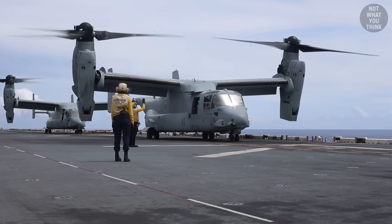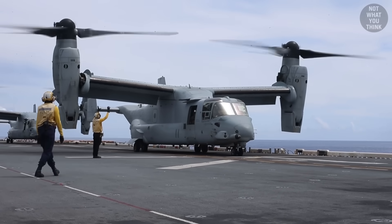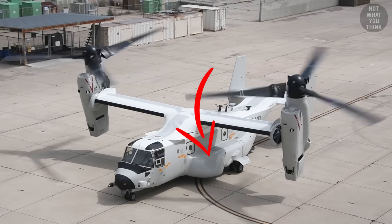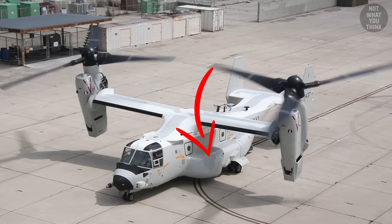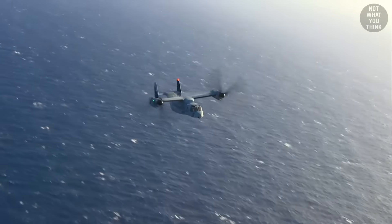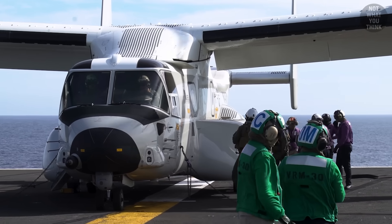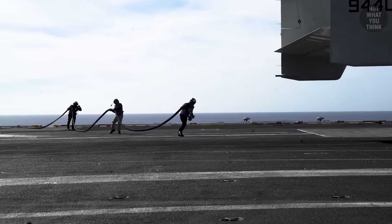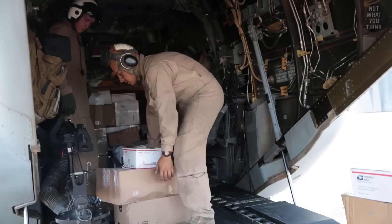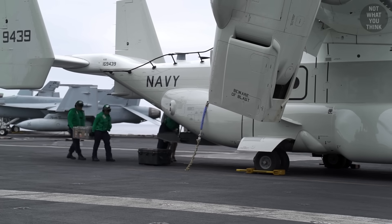The most notable visual difference between the existing V-22 variants and the CMV-22B is the fuel tank extensions to the forward portion of the sponsons on either side of the aircraft. The CMV variant also has an improved fuel dumping capability during emergency situations. These additional fuel tanks were necessary to ensure the CMV-22 has the operational range needed to perform carrier onboard delivery, or COD, which is its primary mission when replacing the C-2s.